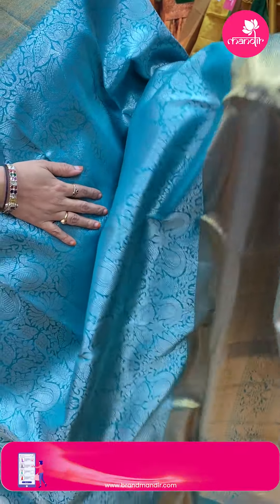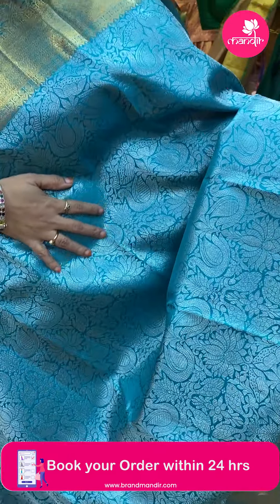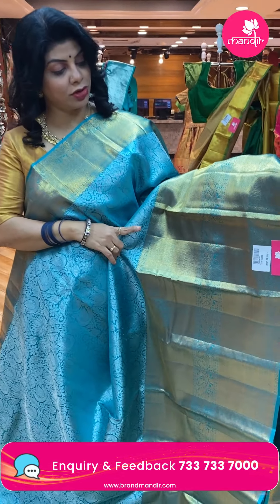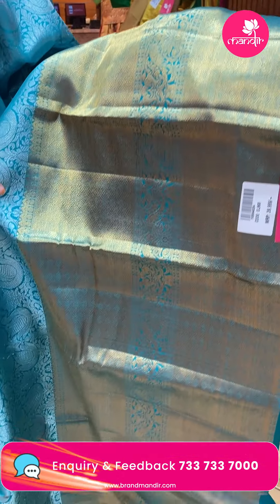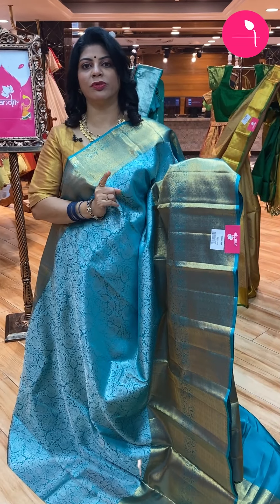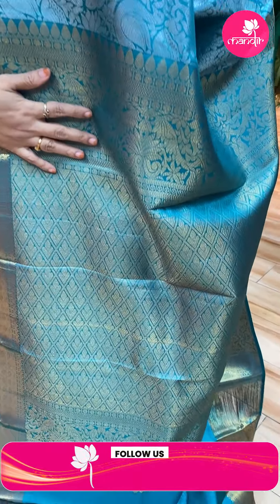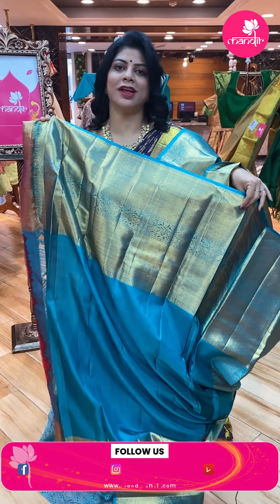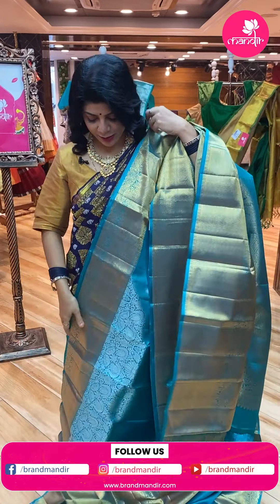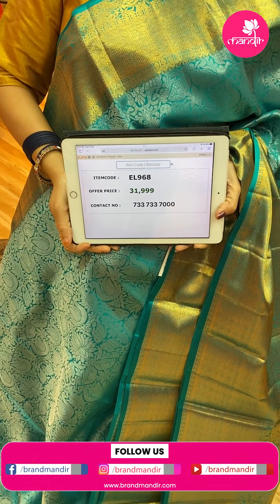Beautiful Rama green saree — all done with silver zari. Fishes, florals, and swans too. Very beautiful, very elegant. The border is all golden zari — same color but golden zari with diamonds throughout. Pallu in golden zari has cross checks with leaf vines. Blouse is self-plain with border. Saree price is ₹31,999. Code is EL968.